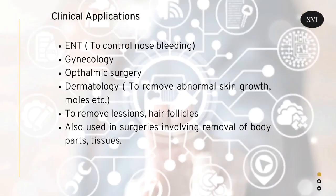Clinical applications of electrosurgery: Electrosurgery and electrosurgical unit is used in ENT to control nose bleeding, gynecology, ophthalmic surgery, dermatology to remove abnormal skin growth, moles, and in removing lesions and hair follicles. It is also used in surgeries involving removal of body parts and tissues.